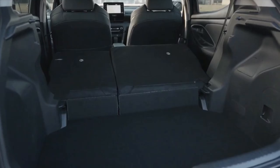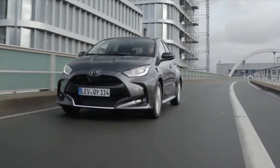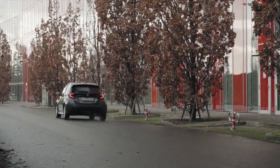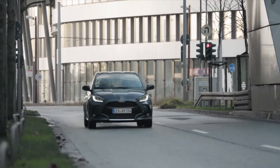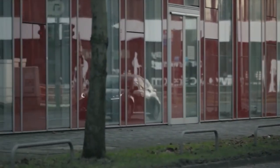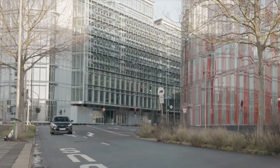System power is provided by a 1,490cc 3-cylinder Atkinson cycle petrol engine developing 92 DIN HP (68 kW) and 120 Nm of torque, and a permanent magnet synchronous 59 kW electric motor generating instant torque from zero rpm and a maximum of 141 Nm at 17,000 rpm. The petrol engine and electric motor combine to give a total system power of 116 DIN HP (85 kW).